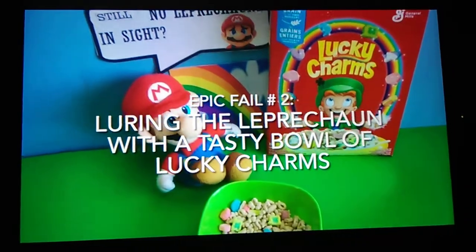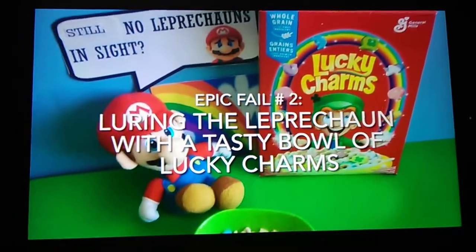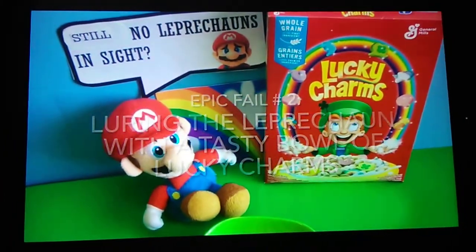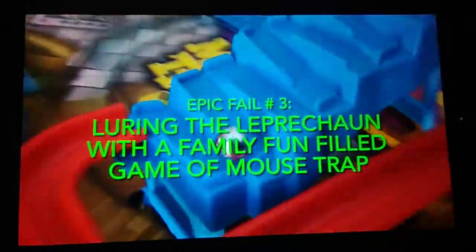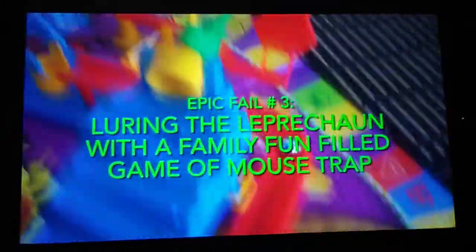Epic fail number two: luring the Leprechaun with a tasty bowl of Lucky Charms. Epic fail number three: luring the Leprechaun with a family-funded game of Mousetrap.